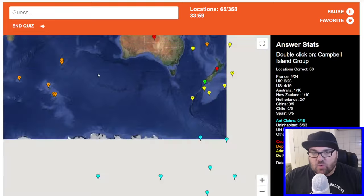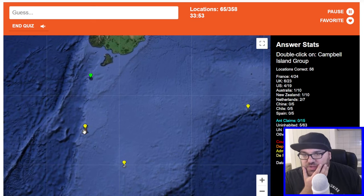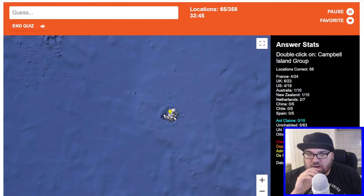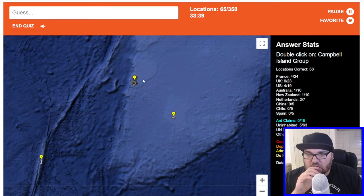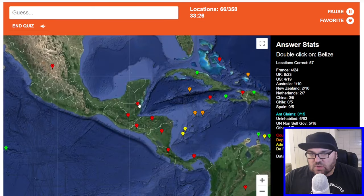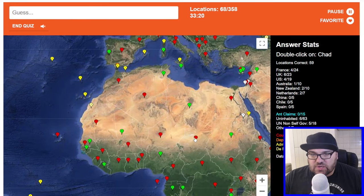Campbell Island Group — this is one of the New Zealand ones. So Antipodes, this one is Auckland. I think this one might be the Campbell Islands. Let's go for it — it was correct. Brilliant. Belize. Libya. Chad, just to the south of Libya.